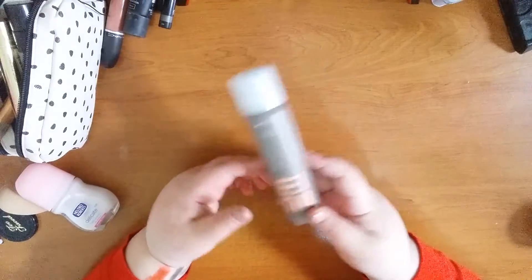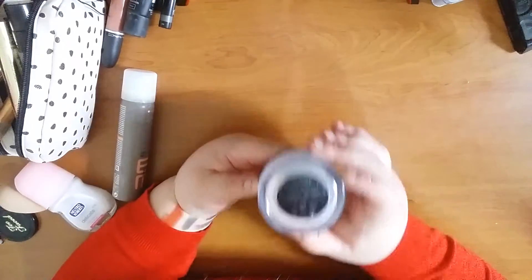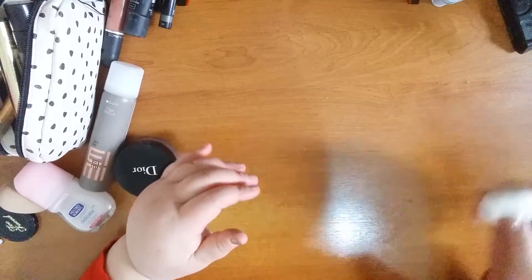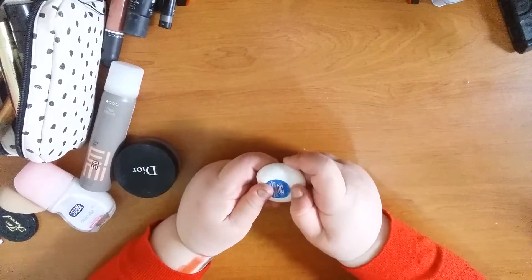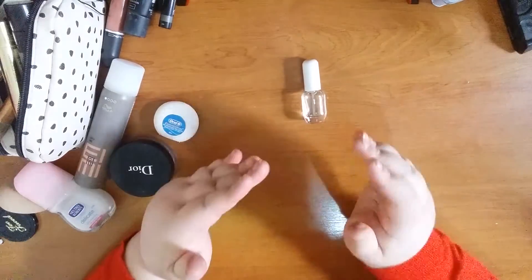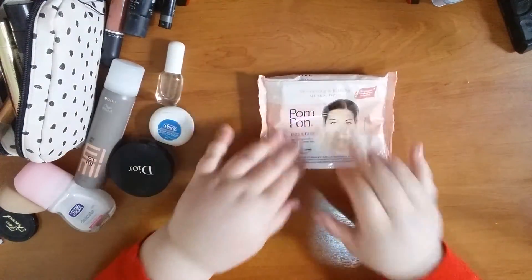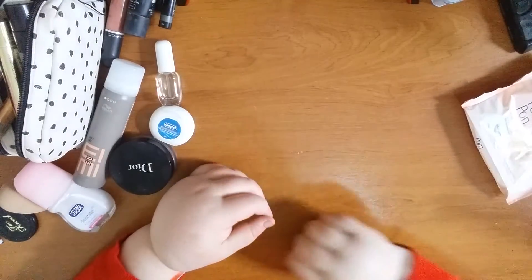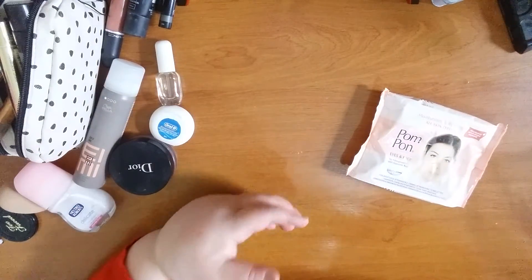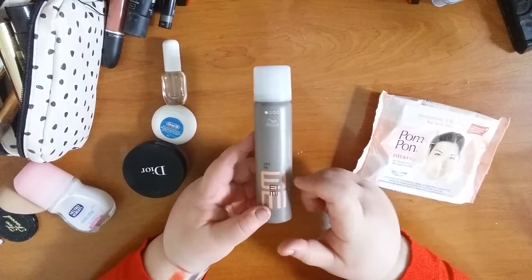I took my Dior Diorskin Forever and Ever Control powder, which I applied with my Clinique brush, my Oral-B dental floss, and my Clinique Aromatics White mini sample, which I love. Of course my favorite makeup wipes — Pom-Pom, which we have in Greece and I always purchase. I put all liquids in little plastic bags and didn't get stopped at the airport, except they asked about one item which was only 75ml so it went through fine.